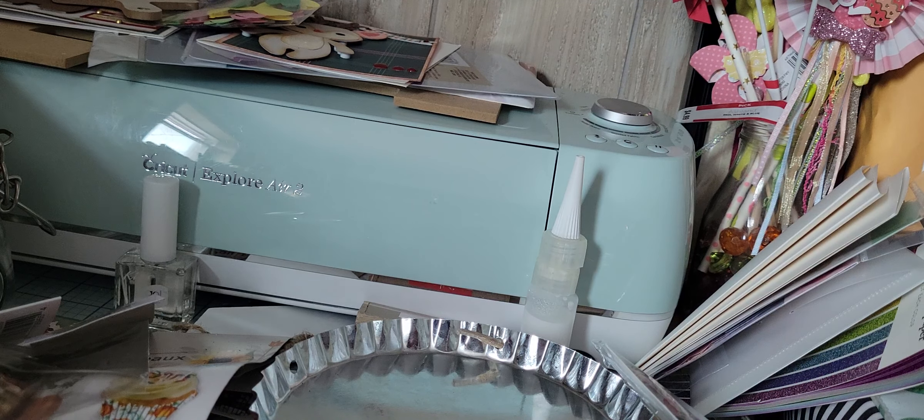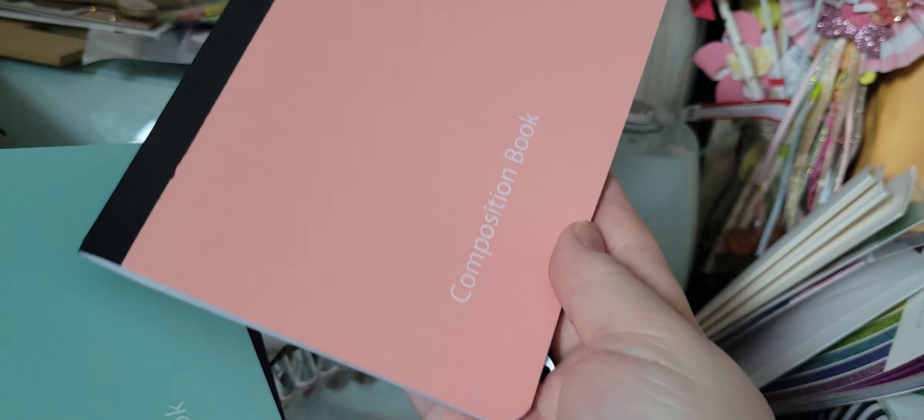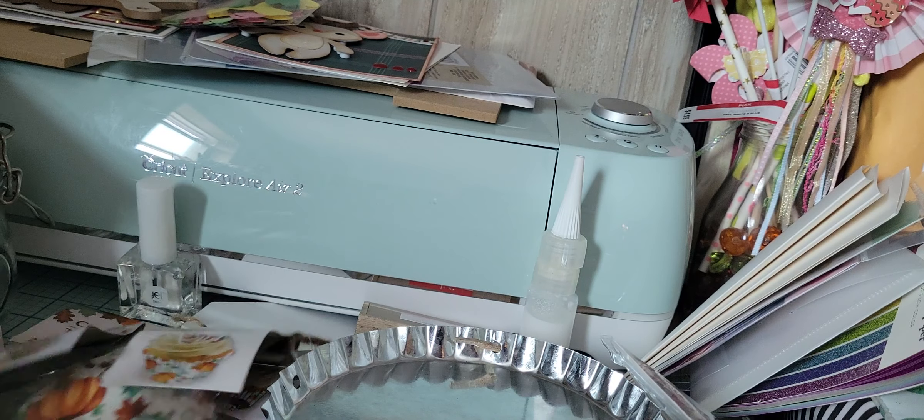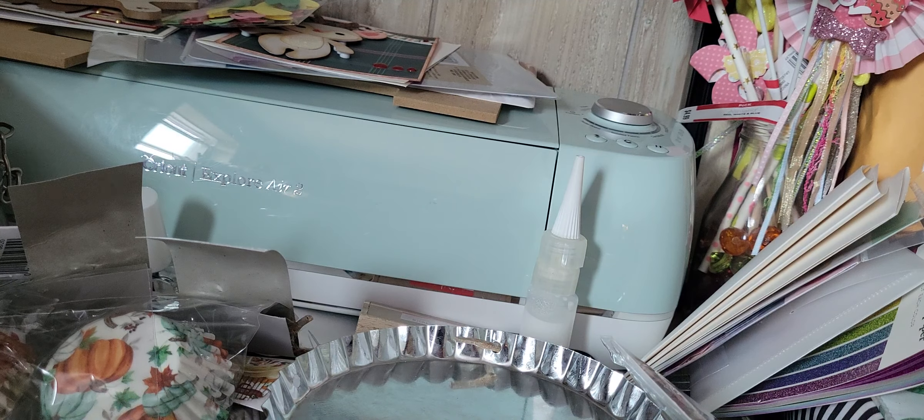And then Crafty Girl — who is the one that introduced me to this new style of junk journaling with the composition books — showed at Dollar General that she got these. These are smaller; they are five by seven. I wanted to pick these up for smaller things — kind of like the old-time smash books. The colors don't matter but I still buy my favorite colors. They had red and blue. Even though they're going to be covered up. So that was it from Dollar General — I didn't get much at all.